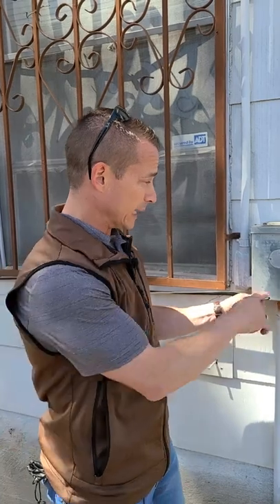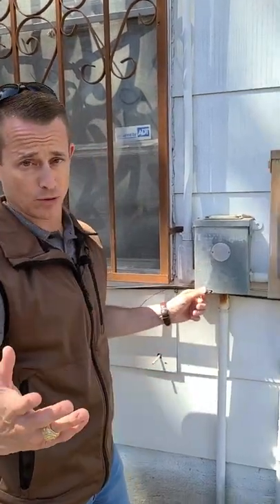They put a lot of these breakers in from the 1950s to the 1980s. Everybody thought they were great for a while because they were never tripping — they didn't have any problems. Everything was going great, until there is a problem. They found out later that even when they were supposed to trip, a lot of them wouldn't. So when you see an FPE, that's one of those that was put in.